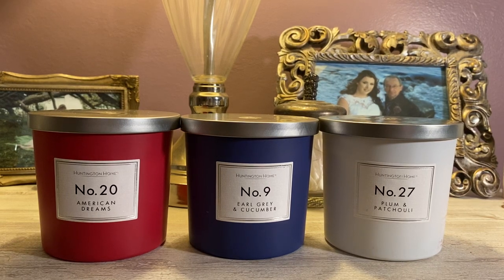Hi everyone! Welcome back to my YouTube channel MrsSmith88. So today I have an Aldi Huntington Home Candle Haul for you guys.